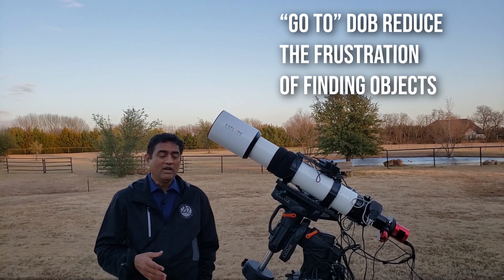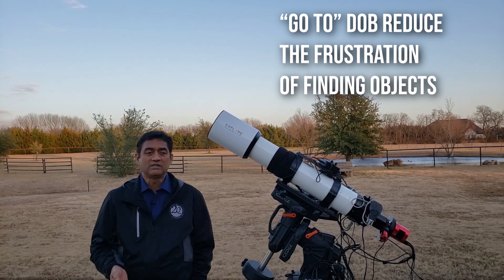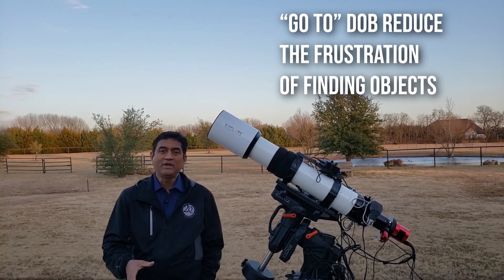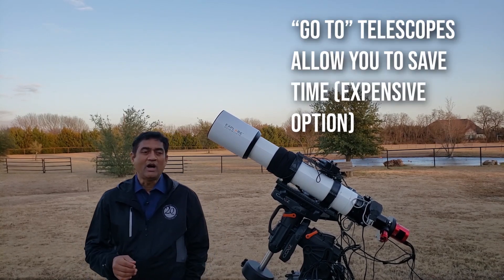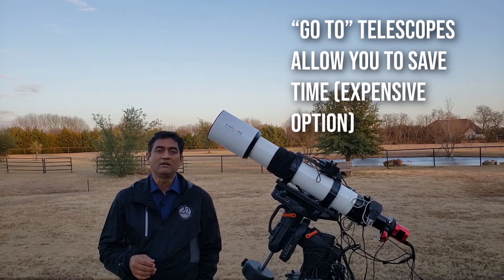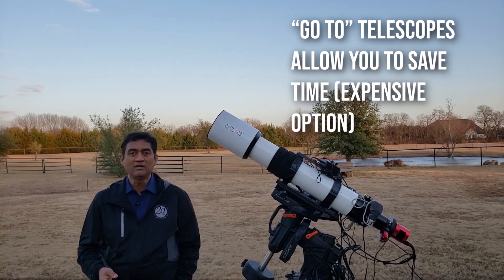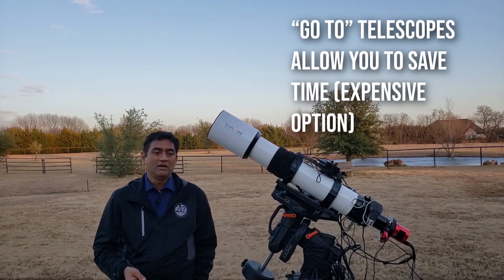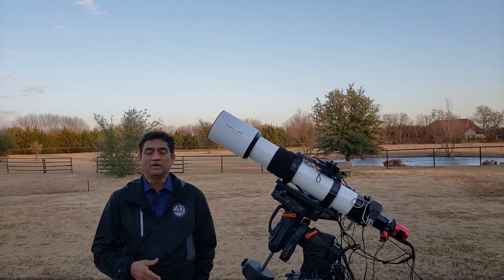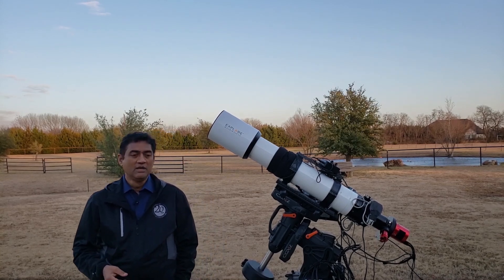But when I look at today's generation, including my own kids, I don't know if they have the patience for all that. So I would definitely recommend buying a go-to Dobsonian — I think that will make life a little bit easier. Dobsonians are good; you can even do some small astrophotography with them, but they are mainly for visual use.